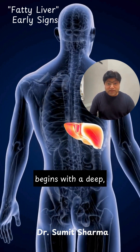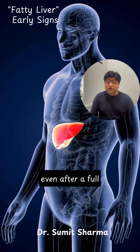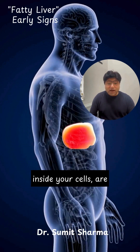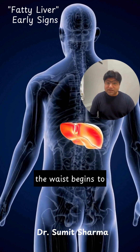For many people, it begins with a deep, persistent tiredness. You wake up unrefreshed even after a full night's sleep because your mitochondria, the tiny engines inside your cells, are struggling to produce energy efficiently. Then the weight around the waist begins to creep up.